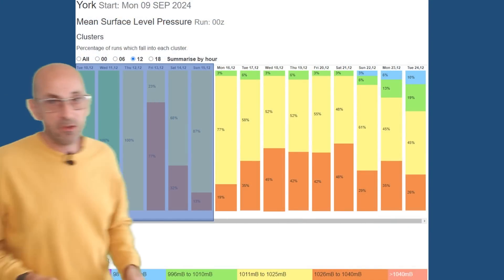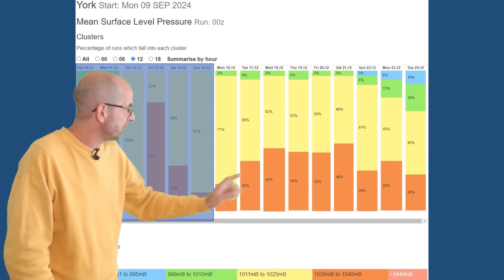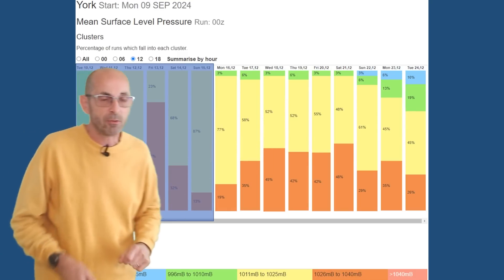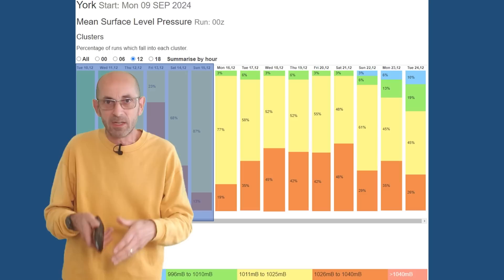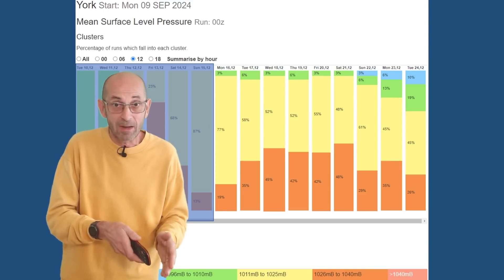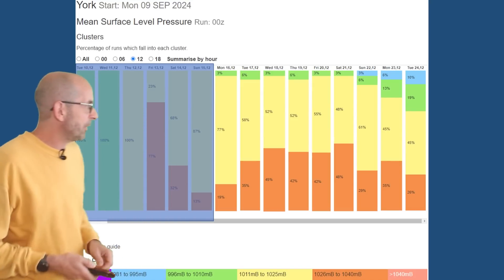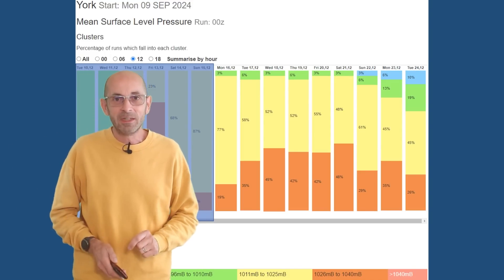The mean surface level pressure data table for York, going through week two, has a fair amount of orange — those are runs in the high pressure category, 1026 to 1040 millibars — although the majority on most days remains yellow, 1011 to 1025. What that really indicates is that the chances of pressure being above average in the York area are greater than the chances of being below average, which would fit in quite nicely with that fairly dry picture. Towards the end, there may well be a signal for pressure to fall, with a few runs into the blue bucket — deep areas of low pressure — but at the moment those are in a small minority.